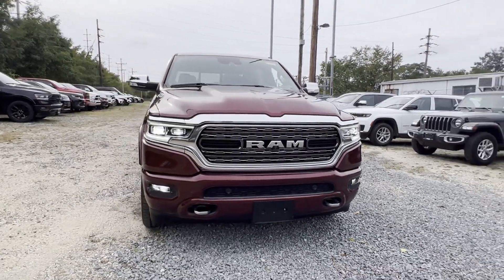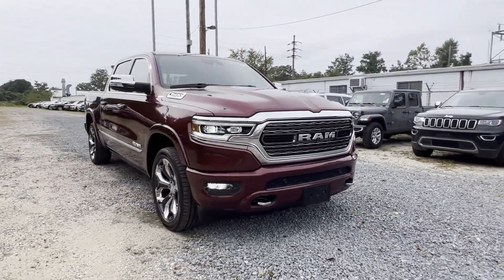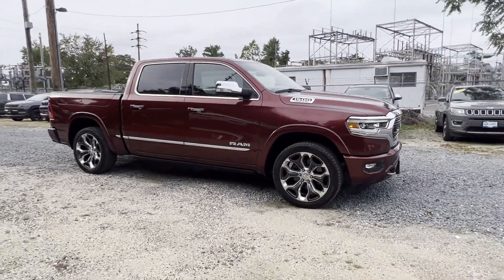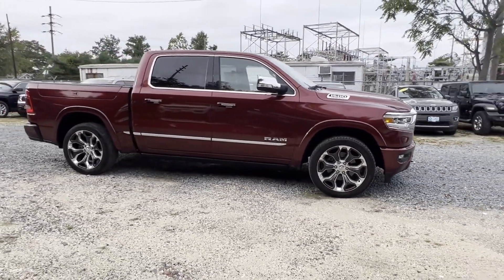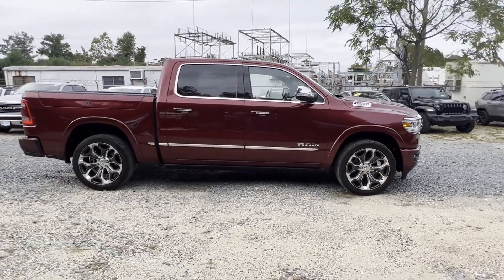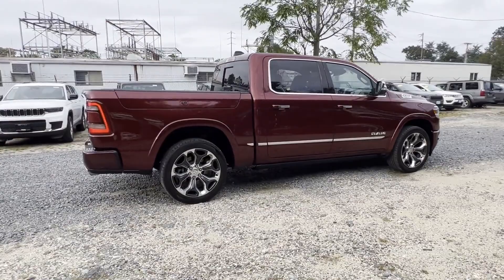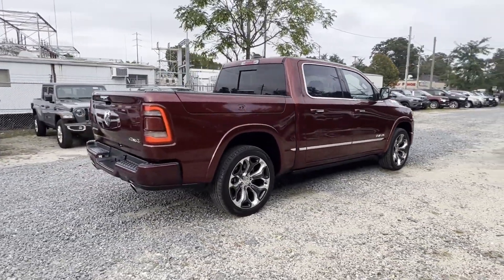2020 Ram 1500 with less than 43,000 miles on the odometer. This pickup truck offers two full rows of seating for premium comfort. It delivers power and performance along with tons of features such as cross traffic alert and side view mirrors with turn signals.